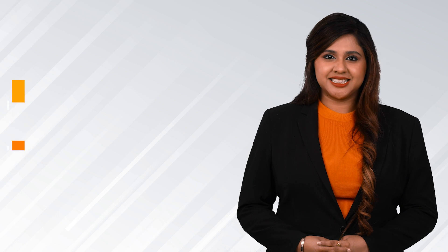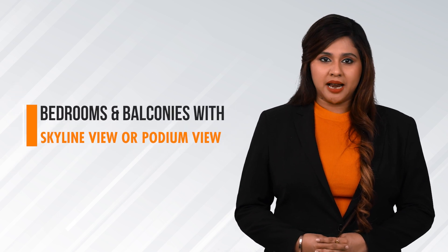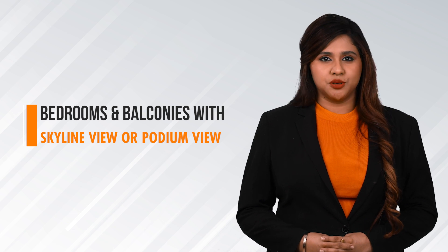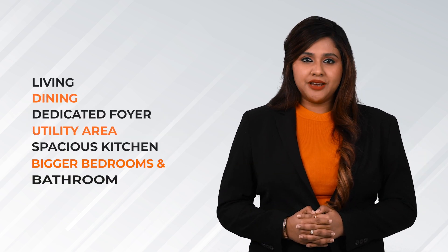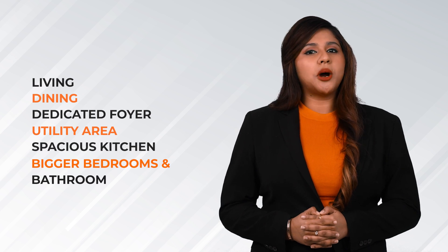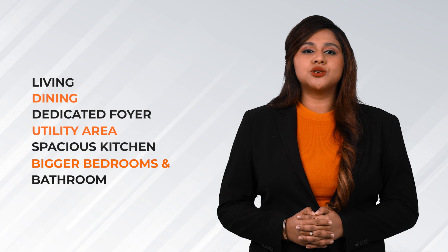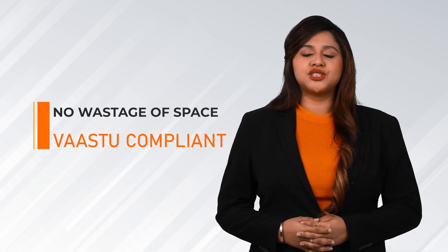A beautifully designed high-rise community with all bedrooms and balconies offering a spectacular city skyline view or podium views. Efficiently designed, well-planned homes with living, dining, dedicated foyer and utility space, spacious kitchen, bigger size bedrooms and bathrooms. All units are Vastu compliant with no wastage of spaces.